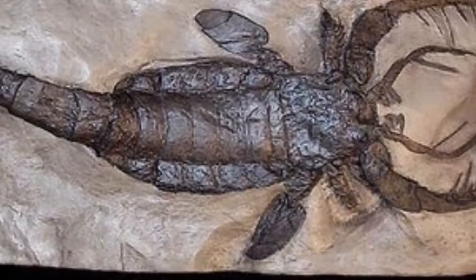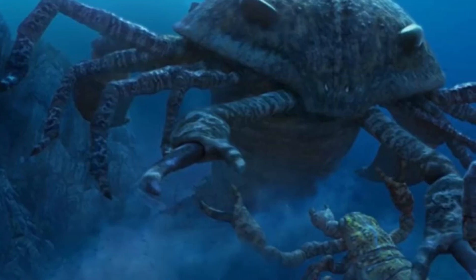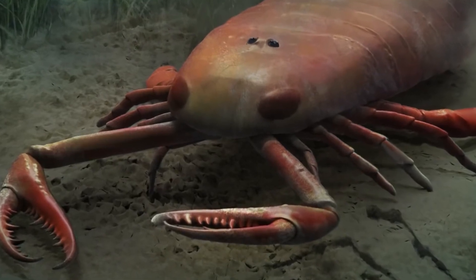At number 7 we have the Jaekelopterus rhenaniae, otherwise known as the Giant Sea Scorpion. If any of you are scared of creepy crawlers, you probably aren't going to like this creature. When scientists discovered its giant fossilized claw, they were able to estimate that this giant sea scorpion would have measured about 2.5 meters long — much taller than the height of an average man. Paleontologists believe this creature existed when oxygen levels in the atmosphere were much higher than today, which is believed to be the reason behind their enlarged bodies. During this same time, other huge invertebrates existed too, such as monster millipedes, huge cockroaches, and ginormous dragonflies.